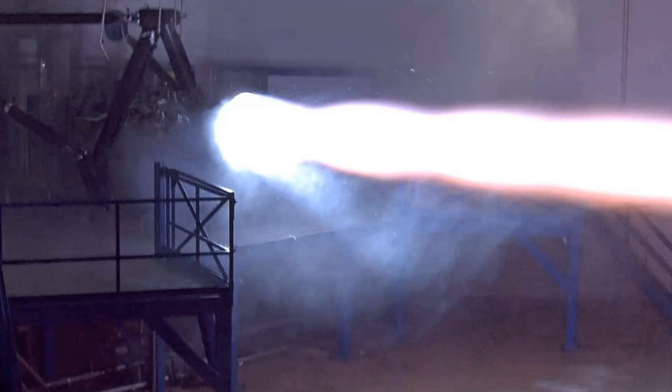Engine ignition for all Raptor engines, both on the pad and in the air, will be by spark ignition, which will eliminate the pyrophoric mixture of triethylaluminum-triethylborane used for engine ignition on the Falcon 9 and Falcon Heavy. Raptor has been explicitly designed to deliver a long life and more benign turbine environments. Specifically, Raptor utilizes a full-flow staged combustion cycle, where 100% of the oxidizer with a low fuel ratio will power the oxygen turbine pump, and 100% of the fuel with a low oxygen ratio will power the methane turbine pump. Both streams — oxidizer and fuel — will be mixed completely in the gas phase before they enter the combustion chamber.